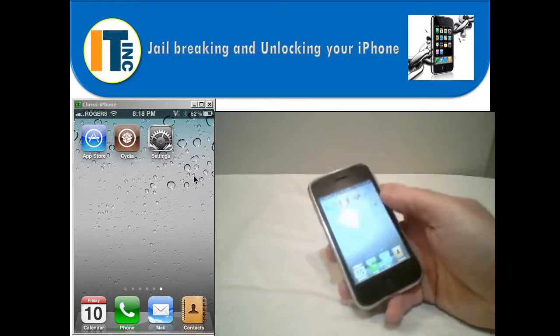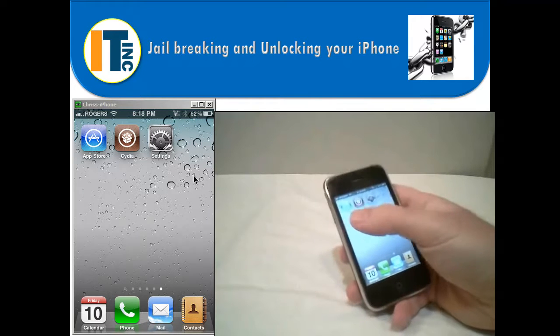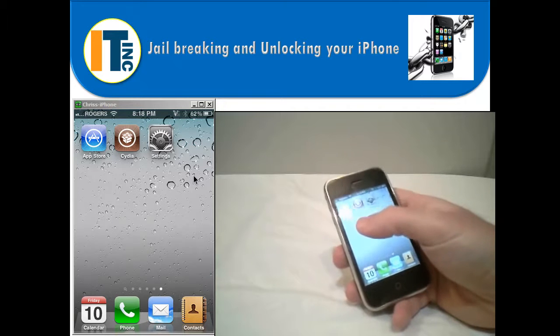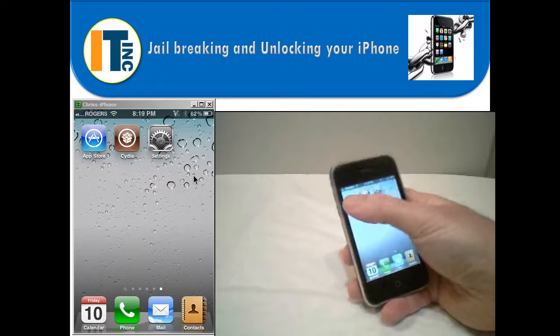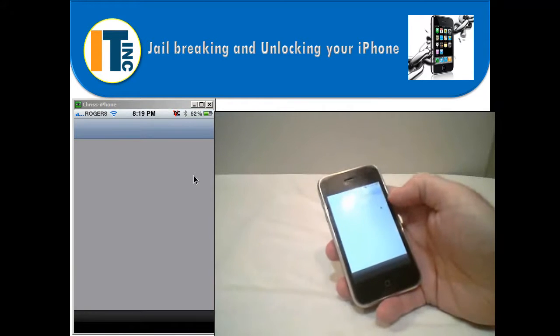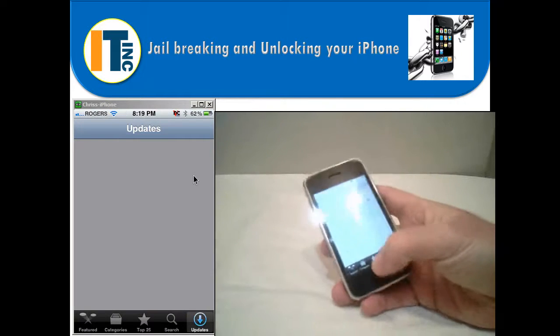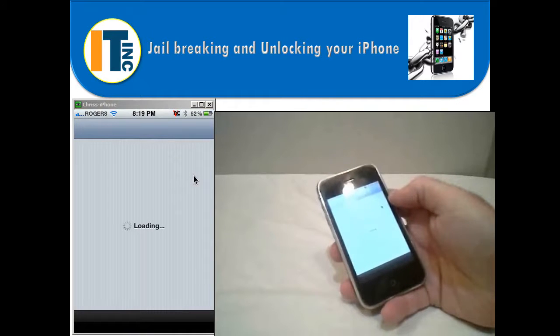The last thing I want to show you is the Cydia app you get when you jailbreak your iPhone. You can see the Cydia app right next to the App Store. There's a common misconception that when you jailbreak your iPhone, all the apps in the App Store are free — that's not the case. If you go into the App Store, they're going to be exactly the same as before you jailbroke your iPhone. The only difference is that you now get the Cydia app.